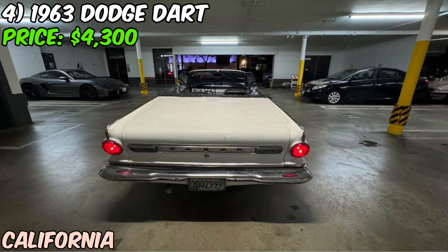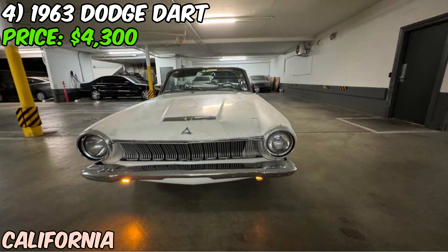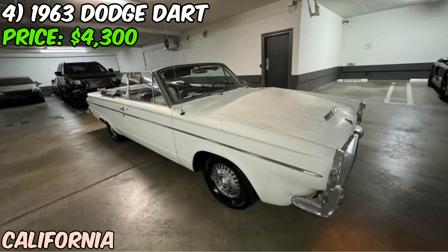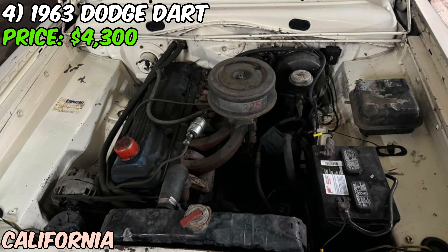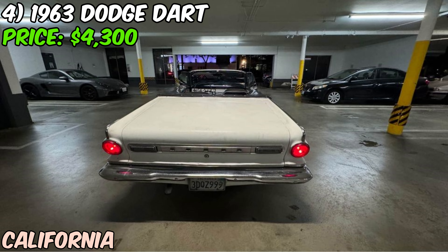This 1963 Dodge Dart convertible is a stylish and iconic representation of 1960s American automotive design. With its white exterior and blue interior, this car has a charming and period-correct color combination. Under the hood, you'll find an engine that starts and runs, which is a great starting point. However, the seller does mention a clicking sound coming from the engine, which could indicate a variety of potential issues that would need to be investigated and potentially addressed by the new owner.